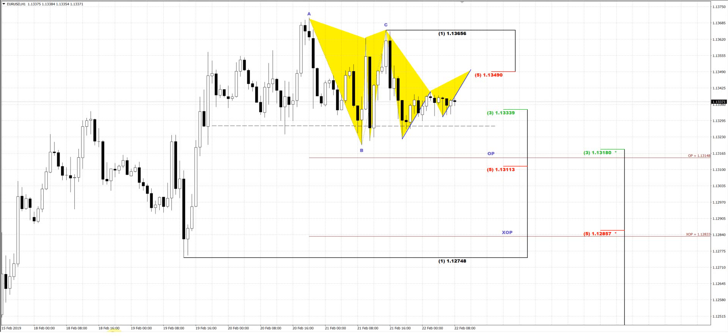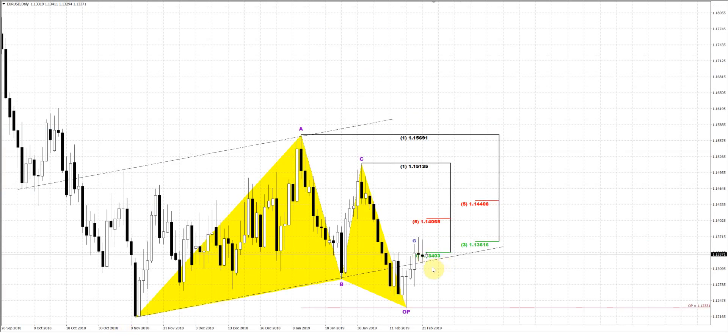Welcome everybody. Let's take a look again at the euro currency. Yesterday was really volatile action around the same area, but without some real results. Despite the big volatility, the market wasn't able to move in any direction. So mostly it stands in the same area. That's why on the daily chart, we mostly have the same picture as yesterday.